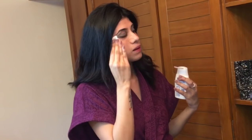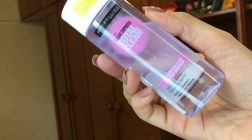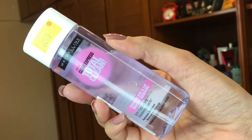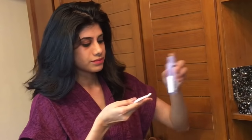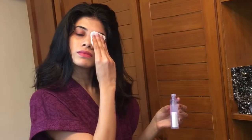Then I go in with the regular makeup remover from Maybelline — the Total Clear Clean Express — to take off my eye and lip makeup. If you have any stubborn makeup, you want to keep the cotton the way I'm doing for a bit and wait for the makeup remover to break your makeup down, then start removing it slowly. Don't be harsh on your eyes. Go with a really soft hand because you don't want to pull and tug on your skin since it causes wrinkles.